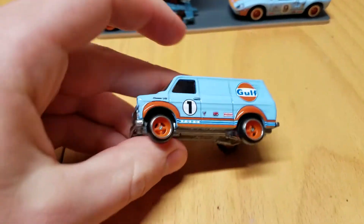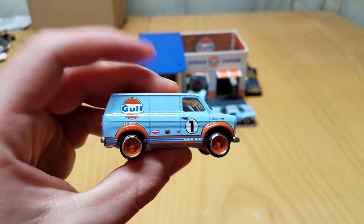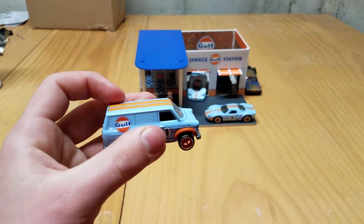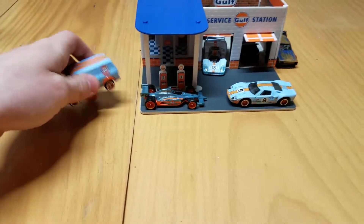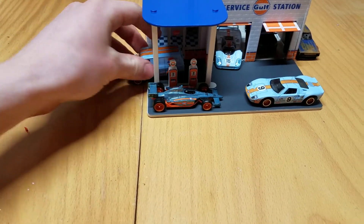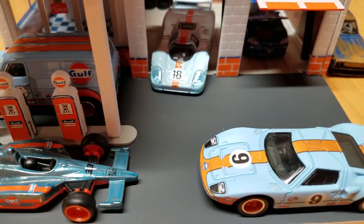I don't know if I put this in a video, but cargo carriers are hitting stores now. I didn't find them all because some guy got to them before me, but I managed to find this Golf, the Ford Transit Supervan, and the Honda Odyssey — the peg warmer. I'm still on the hunt for the other ones, but yeah, they're hitting stores now.